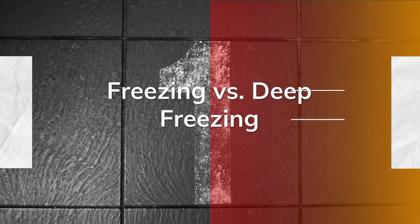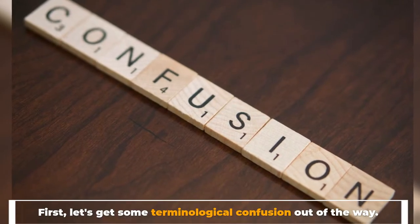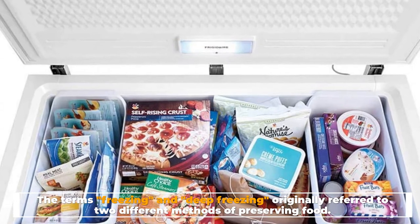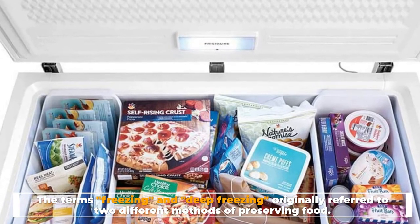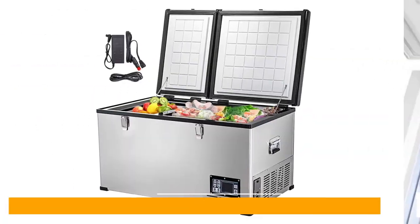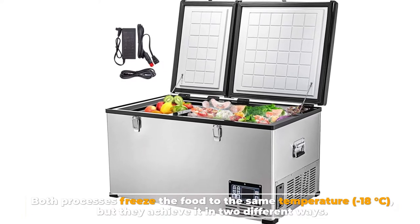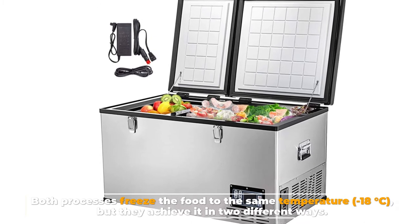Freezing vs Deep Freezing. Let's get some terminological confusion out of the way. The terms freezing and deep freezing originally referred to two different methods of preserving food. Both processes freeze the food to the same temperature — minus 18 degrees Celsius — but they achieve it in two different ways.